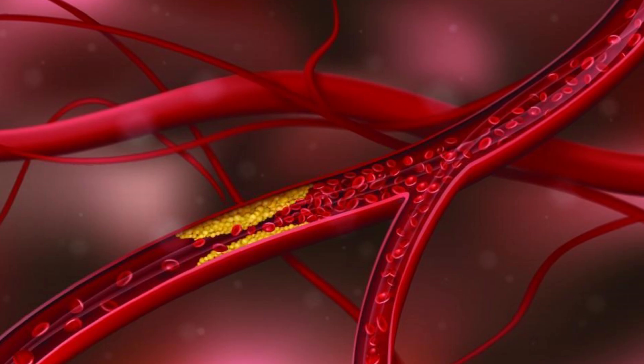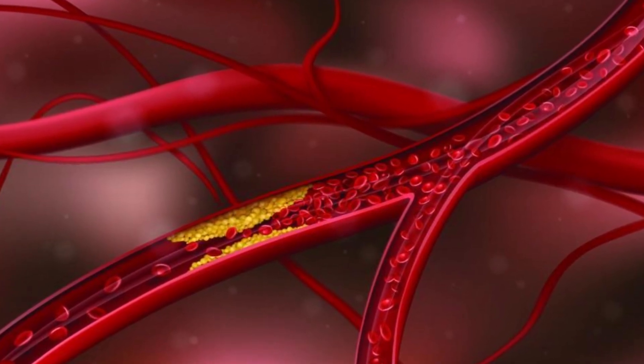Let's talk about the best meal that you can eat to help clean out your arteries and even prevent cardiovascular disease. If we take a closer look at what a clogged artery is, it's really a combination of three different things.